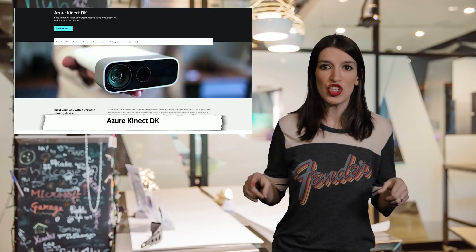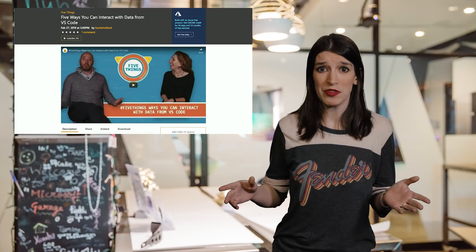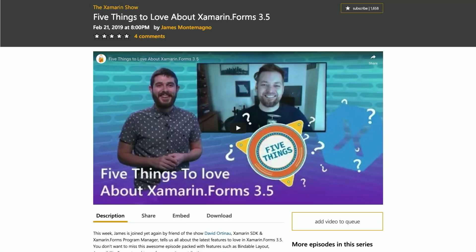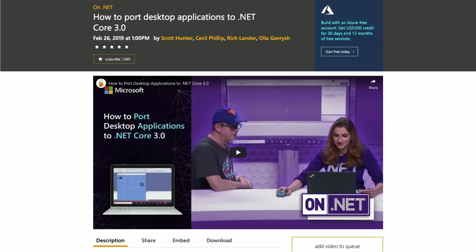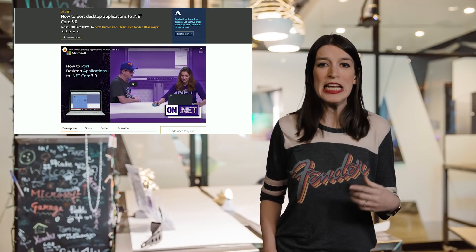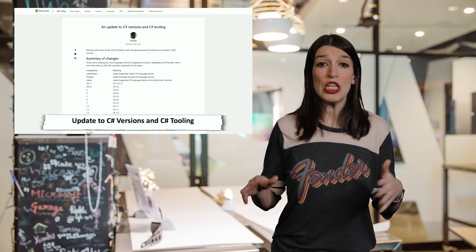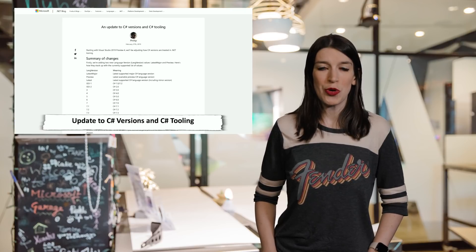Let's head into some video news. Over on Channel 9 this week, as well as YouTube.com/MicrosoftDeveloper, Burke is back with a brand new episode of Five Things, this time focusing on ways you can interact with data from VS Code. Over on the Xamarin Show, James is showing off five things to love about Xamarin Forms 3.5. And over on .NET, Scott and Olia are showing off how to port desktop apps to .NET Core 3.0. Speaking of .NET, there's an update to how C# versions are treated in .NET tooling, starting with Visual Studio 2019 Preview 4. Links to all these videos are in the show notes down below.